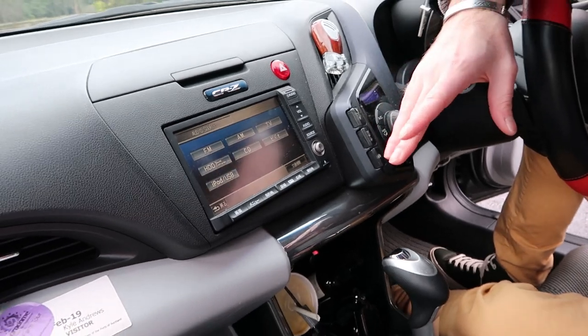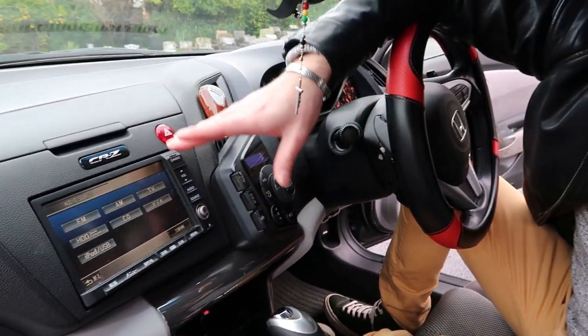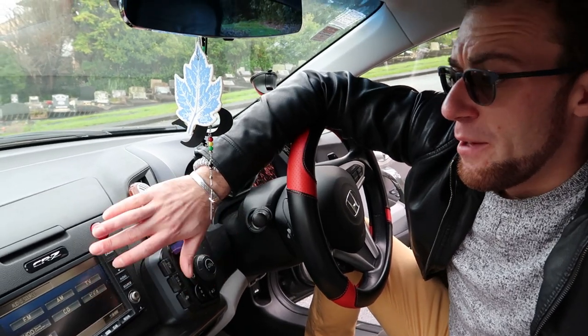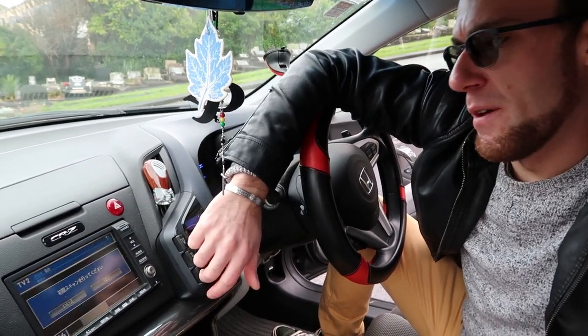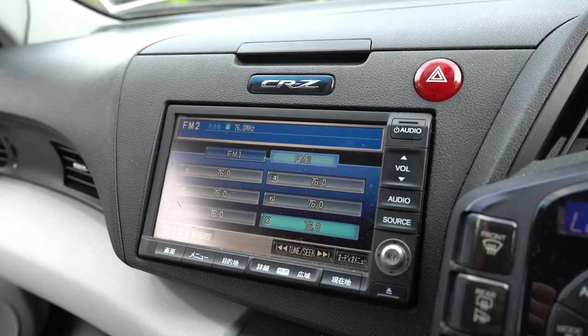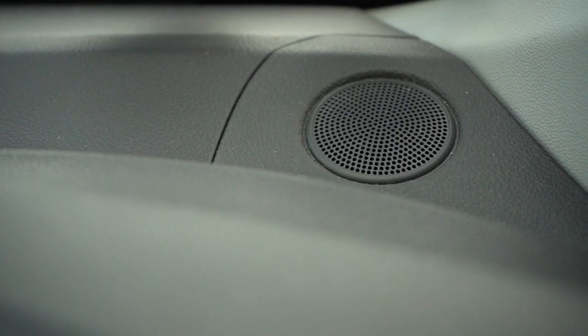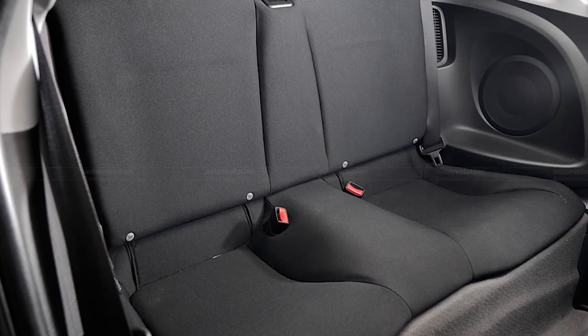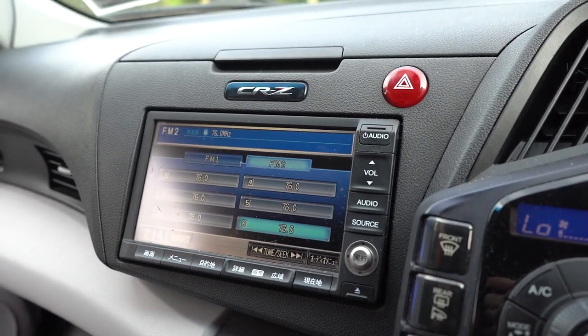Being that this car is nine years old, the audio system is probably a little bit out of date, and it's a Japanese imported vehicle as well — apparently it has television, though of course you won't be able to pick up anything with it. The audio system itself isn't actually that bad. There are two tweeters up above and speakers on the driver and passenger doors, plus two for the rear seat passengers. Overall it sounds pretty good.